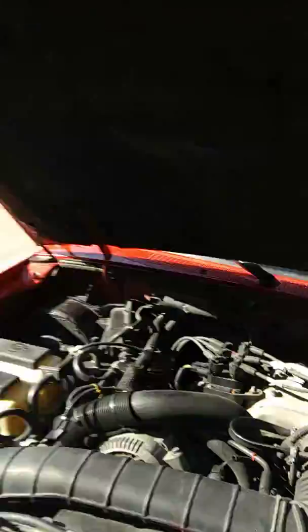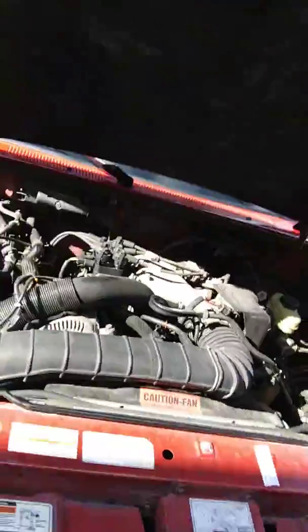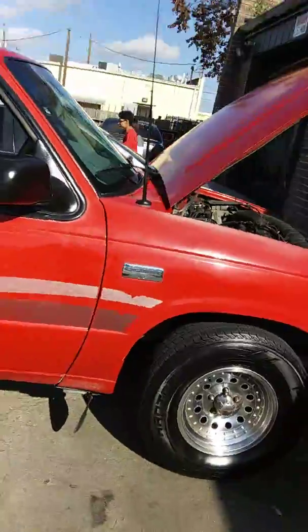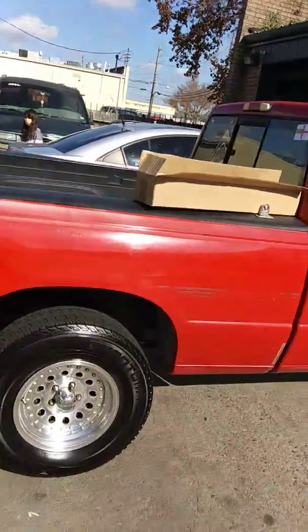Rev up your engine! Here it is, 1996 Mazda B3000. Check this out. Alright, spick and span, baby.